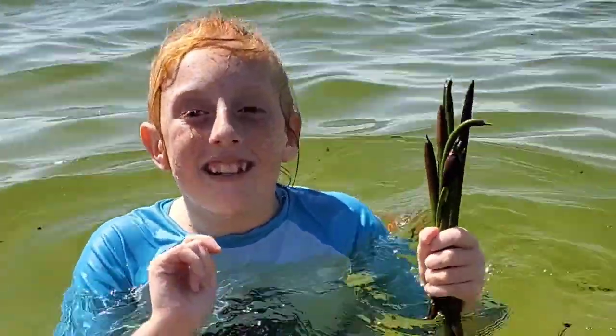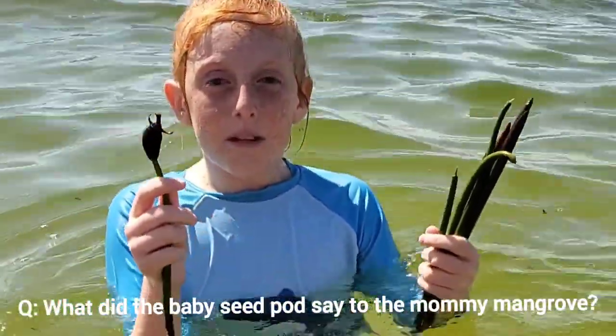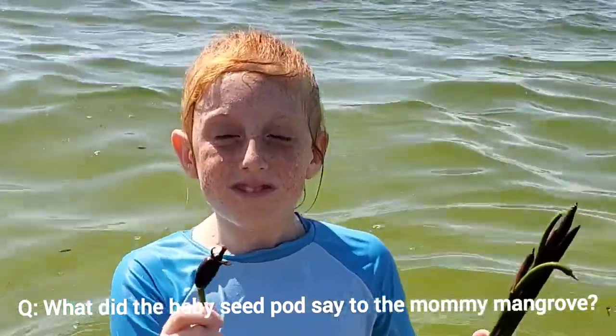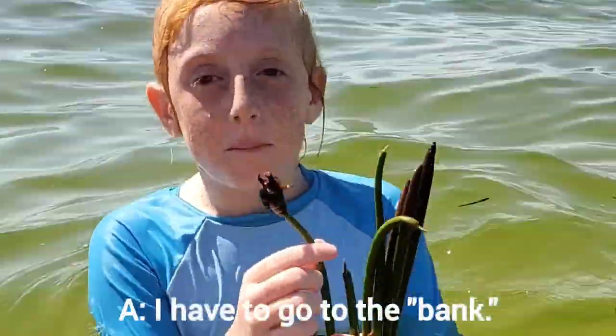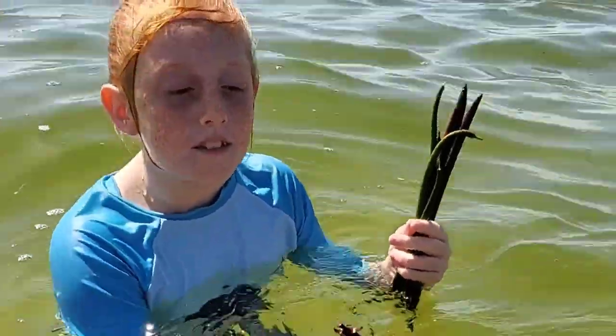Do you know any jokes about red mangroves? I want to tell you a joke about them. Who made up the joke? Me. What did the baby mangrove seed pods say to the mommy mangrove? I don't know. I have to go to the bank. Why is it going to the bank? Because they have to look for a sand bank to grow.